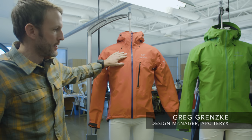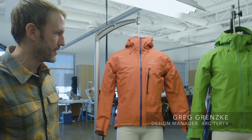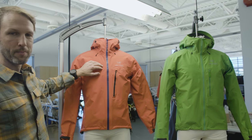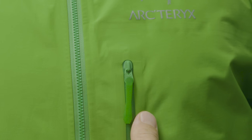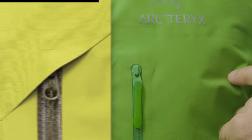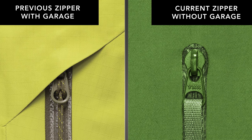Here we have both the 2014 Alpha FL and the new 2017 Alpha FL, and I'm going to go through a few of the differences. One refinement is we eliminated the top stitching on the center front zipper — anytime you have stitching, it's a weak point for water. We're also using the new RS slider, which seals the zipper when you pull it up. This allows us to eliminate the zipper garage and its seam, since a hard point under a textile is typically the first point to blow on a jacket.